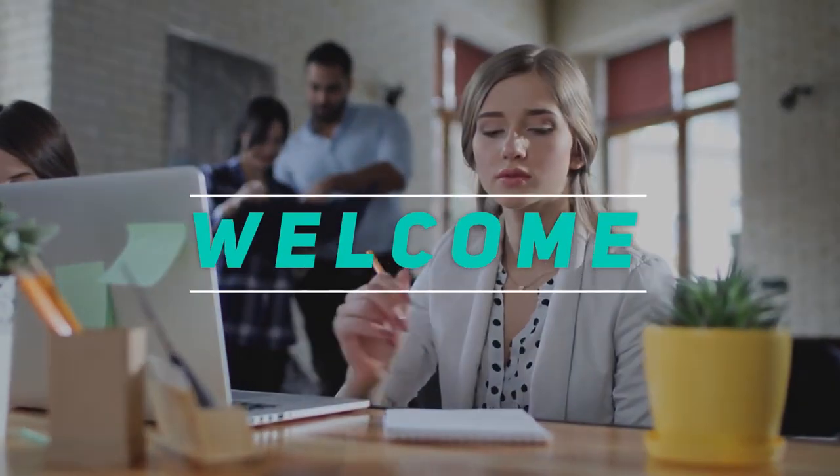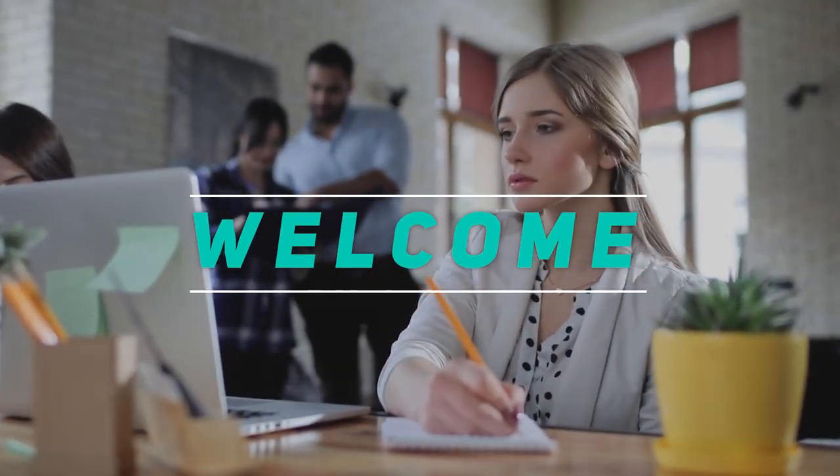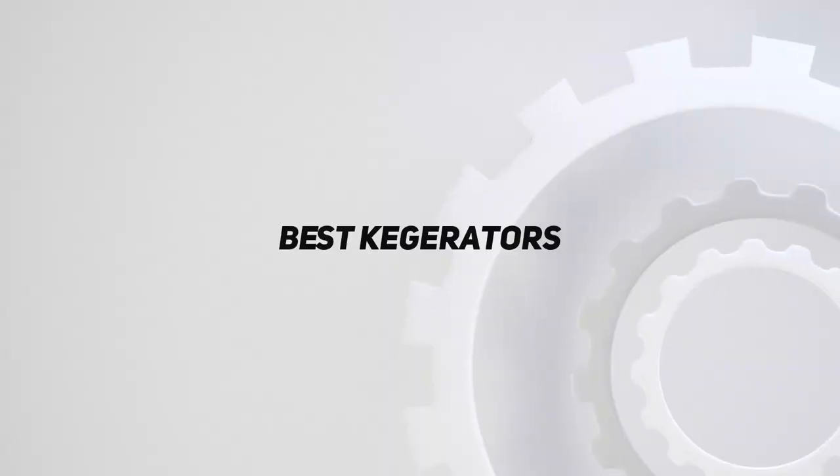Hey, welcome back to my channel. In this video, I'm going to talk about the top 5 best kegerators.